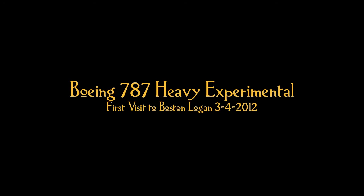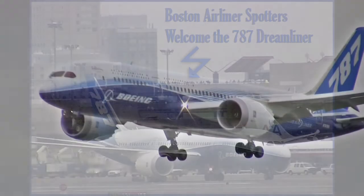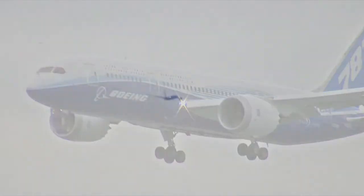Boston Tower, Boeing 787 Heavy Experimental is 7 out on the ILS for full stop. Boeing 787 Heavy Experimental, Boss Star, wind 280 at 7, Runway 22 Left, clear to land. Runway 22 Left, clear to land, Boeing 787 Heavy.